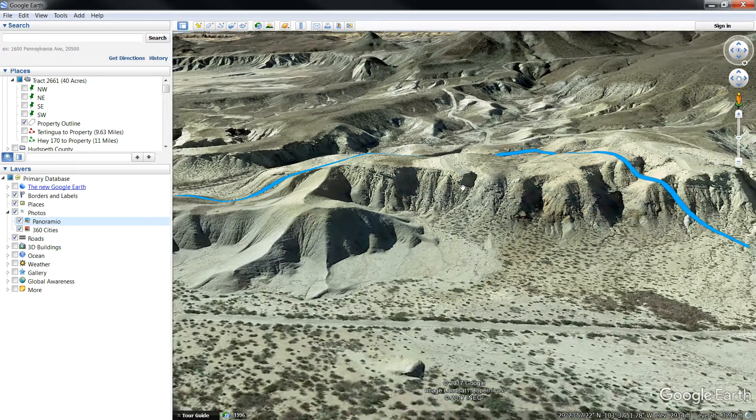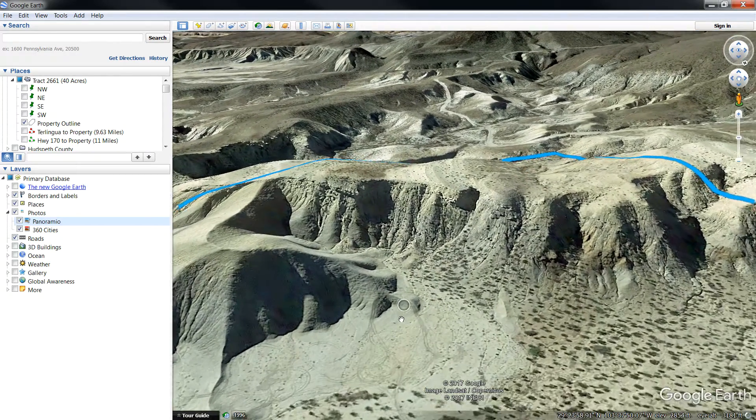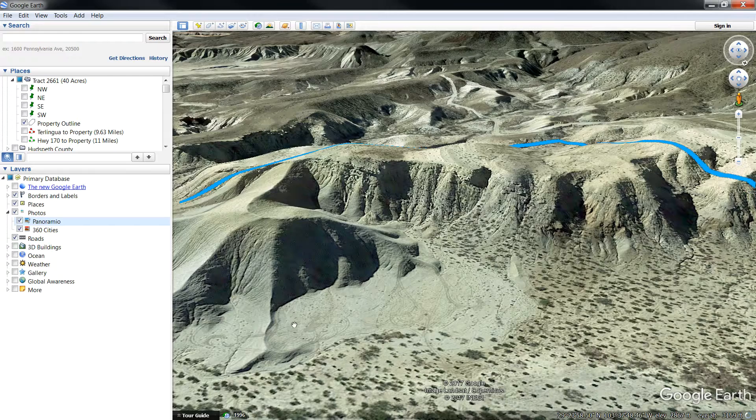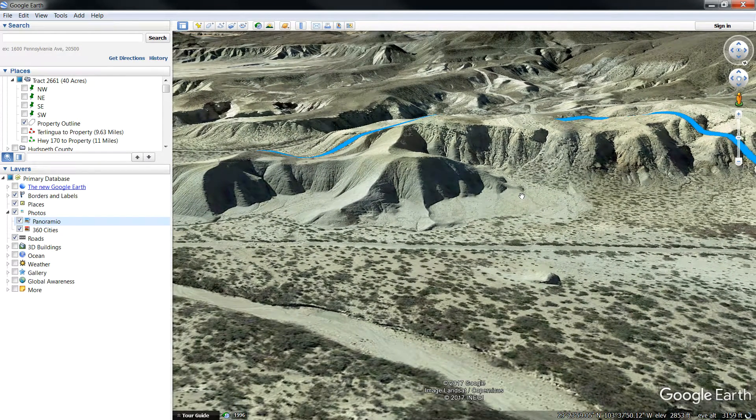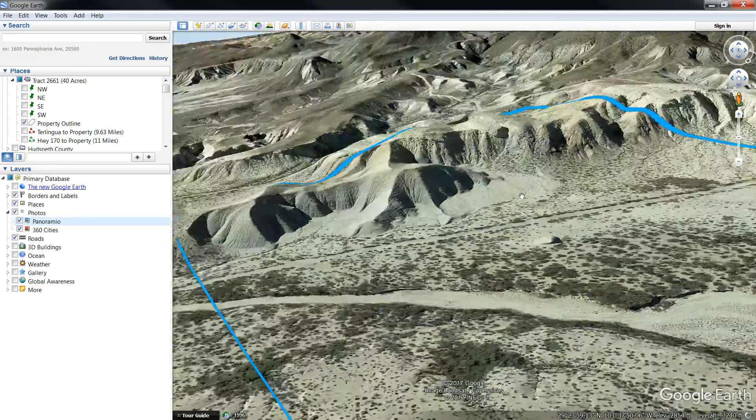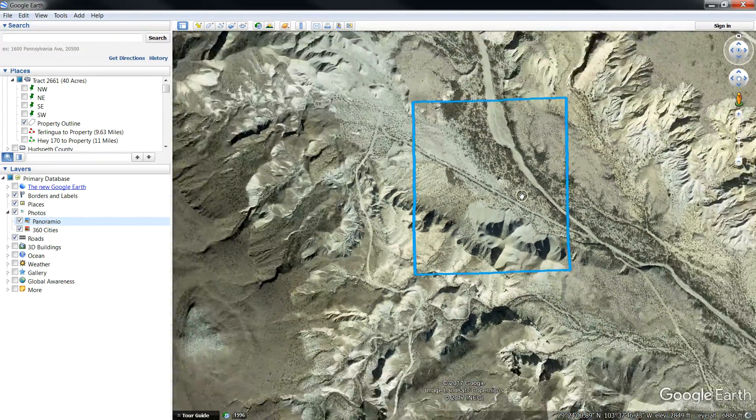If I scroll out a little bit, you'll be able to see it. If you scroll in, you can see some of the previous owners' four-by-four tracks in here, so there's recreation and hunting, everything in this area. Come back out — I want to show you how to get to the property from Terralingua and zoom out here.